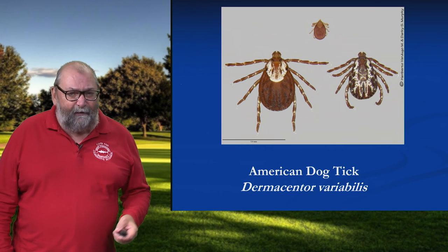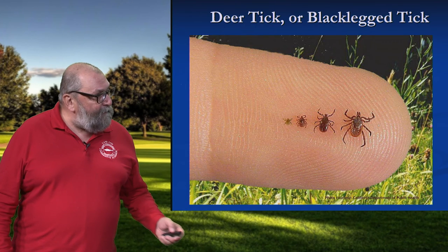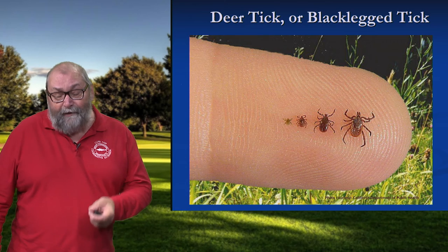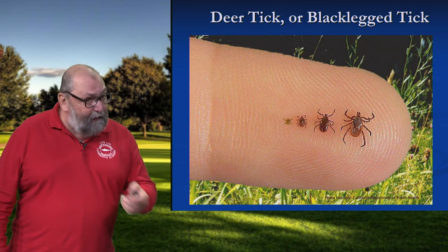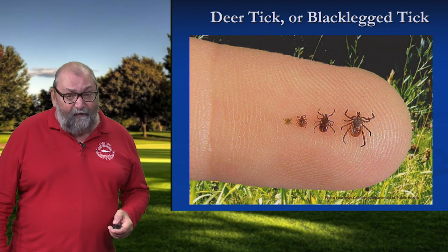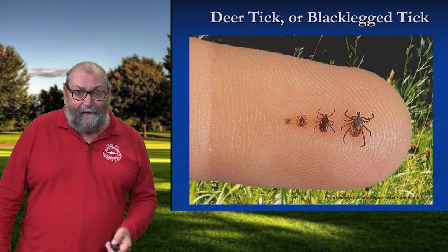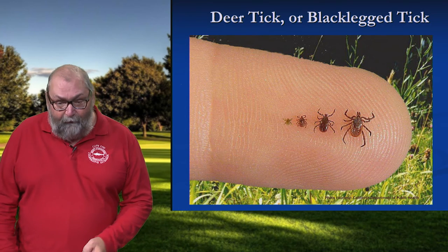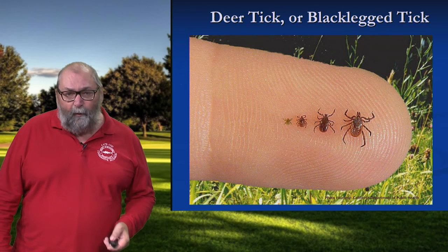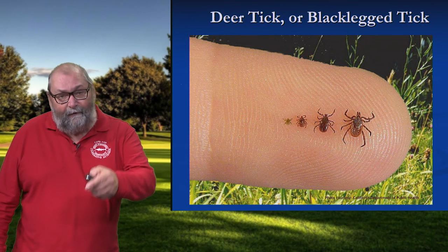But in Massachusetts those two diseases are quite rare. Rocky Mountain is much more prevalent in areas like the Carolinas and out west of Oklahoma. So let's look at the deer tick, or the more proper accurate name for this tick is really the blacklegged tick. And there's a number of different things associated with it, but the headliner is Lyme disease.